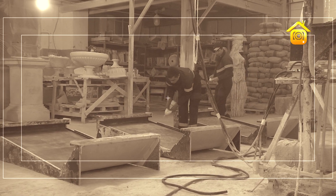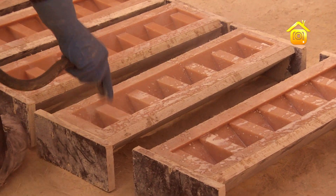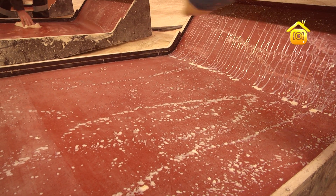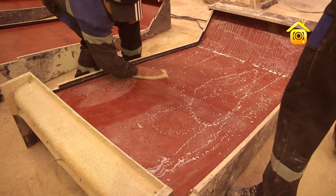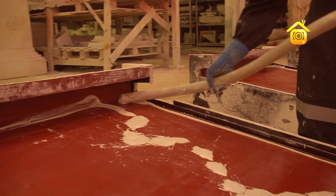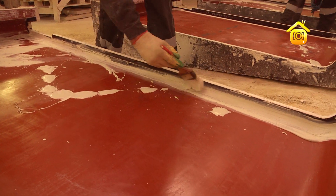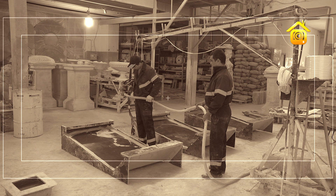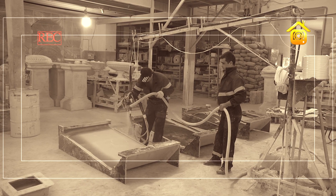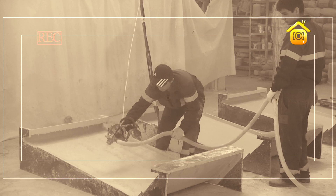После форматорного цеха мы попадаем в заливочный цех, где готовят стеклофибробетон по специальной рецептуре. Процесс заливки рассмотрим на примере лестничного марша. Перед заливкой форму продувают воздухом для удаления пыли, затем смазывают специальным раствором для лёгкого извлечения изделия. При помощи пистолета под высоким давлением смесь наносится на форму, образуя первый слой. В случае сложных форм изделие дополнительно обрабатывается вручную, после чего наносится второй слой с подачей стекловолокна, затем третий слой с прокаткой валиком. Стекловолокно армирует бетон, формируя кристаллическую решётку, которая упрочняет изделие.